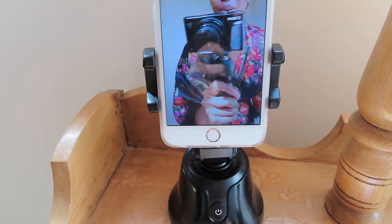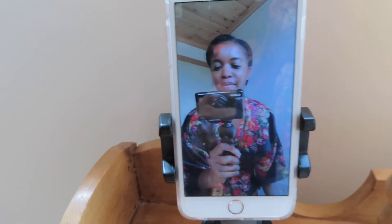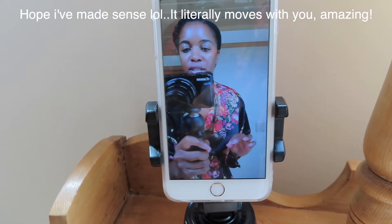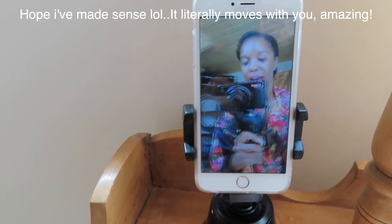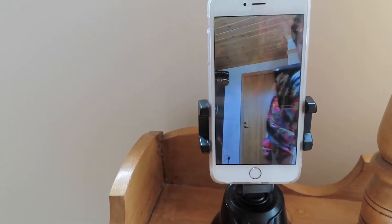It has a filter as well — my face looks really nice and flawless. It has a filter on it so you don't need to do anything extra. It's a clever little kit.